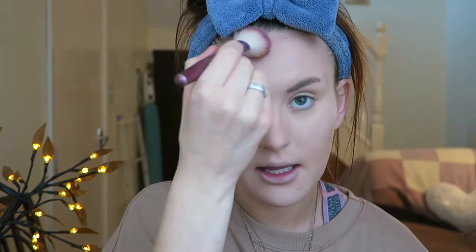On to bronzer — this is the Collection Bronze Glow Matte Bronzer. I always say I don't understand why it's called Bronze Glow when it's a matte powder, but maybe that's just me. I'm just going to bronze up my forehead. Bronzer is personally one of my favourite products because look at the difference it makes — it takes you from really pale and flat after foundation to looking like you've got a slight tan.